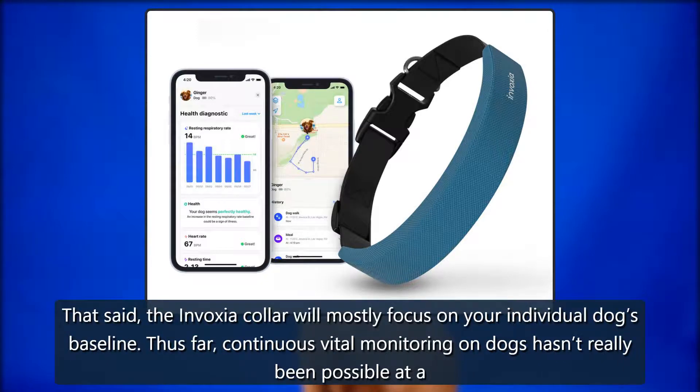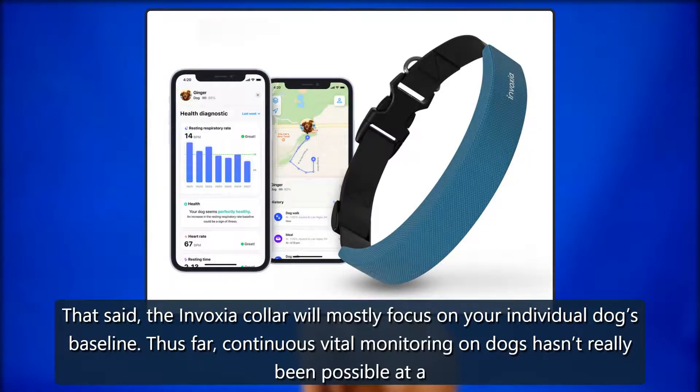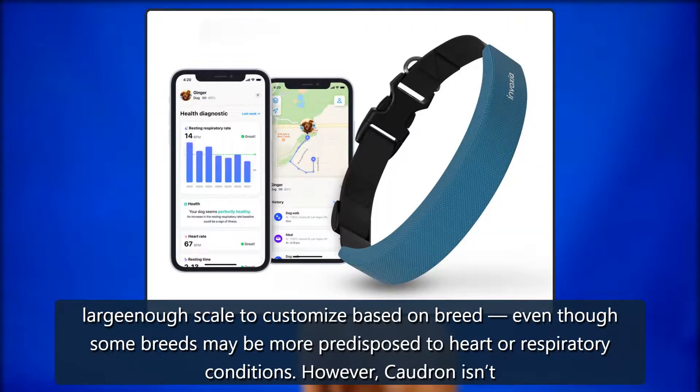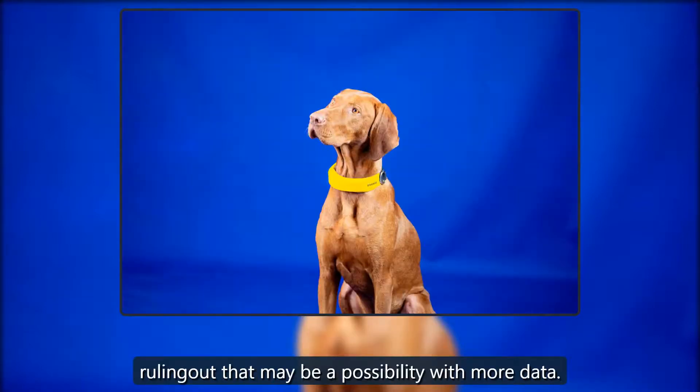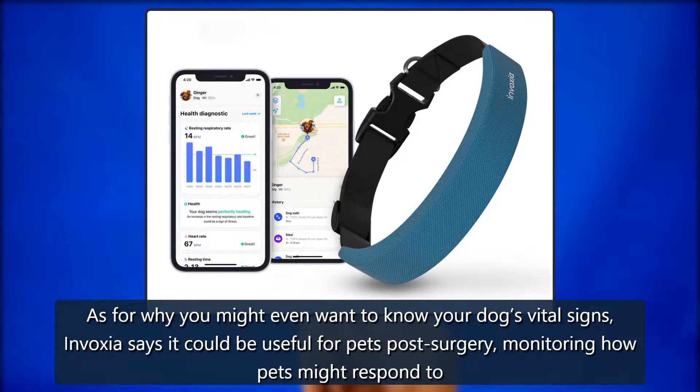That said, the Invoxia collar will mostly focus on your individual dog's baseline. Thus far, continuous vital monitoring on dogs hasn't really been possible at a large enough scale to customize based on breed, even though some breeds may be more predisposed to heart or respiratory conditions. However, Codron isn't ruling out that that may be a possibility with more data.